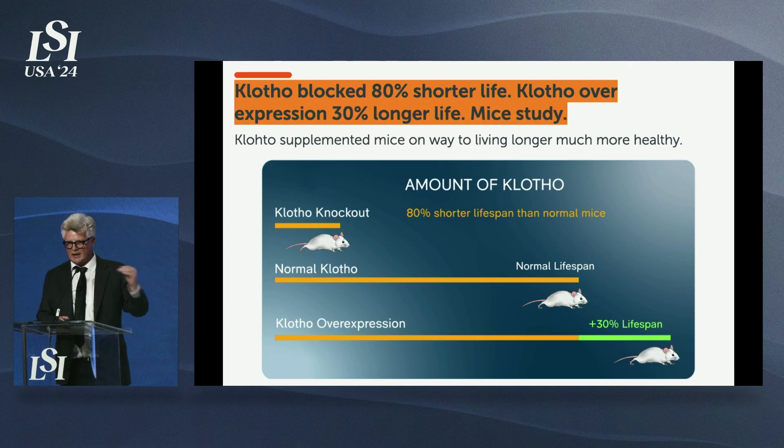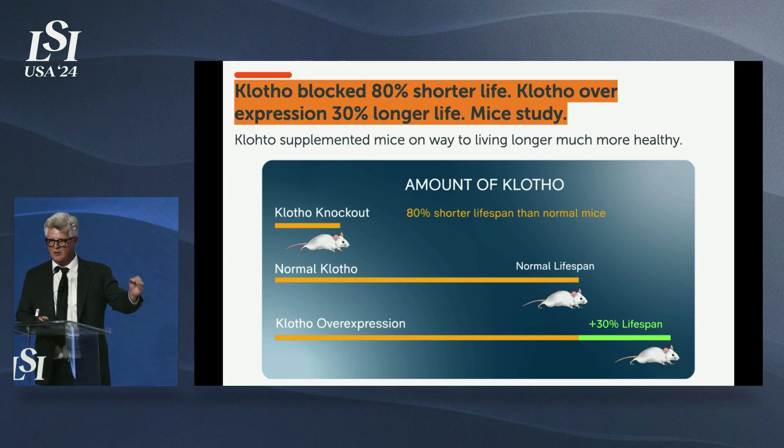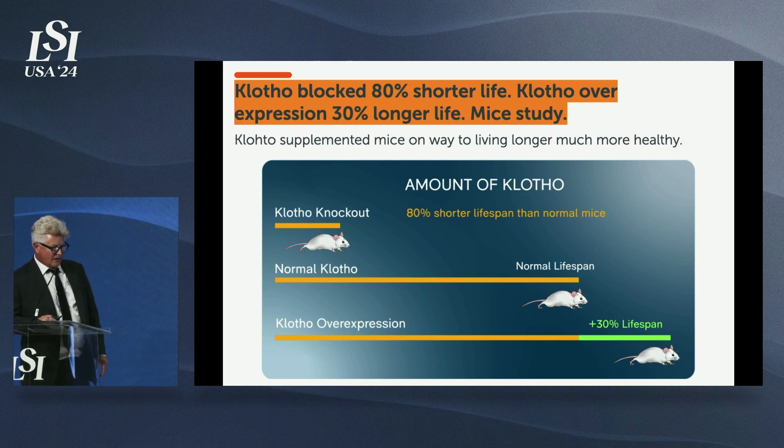The last three patients who used our Bod Stem Suit showed 25% and 40% increases. We're seeking to prove that every 4% gain of Klotho means an extra year of health span. The patient I looked at this morning had a 42% increase — that should represent 10 years of extra health span. This research all started in 1997: animals where Klotho was blocked died 80% younger, while animals supplemented with Klotho lived 30% longer — a 120% difference between blocked and supplemented.